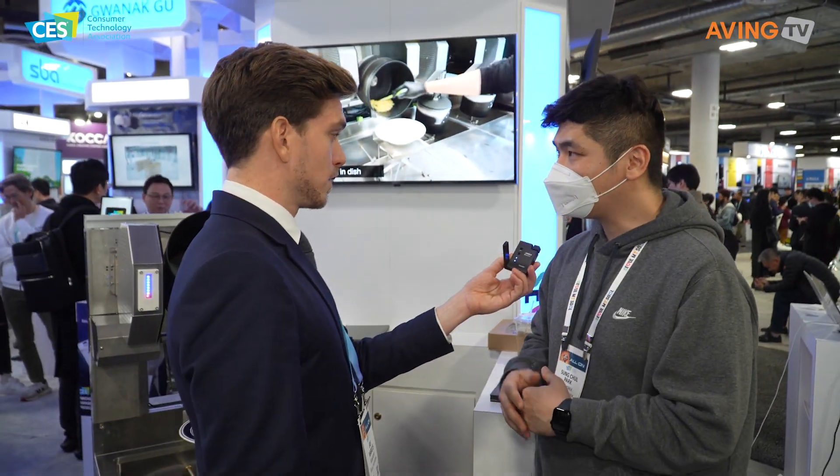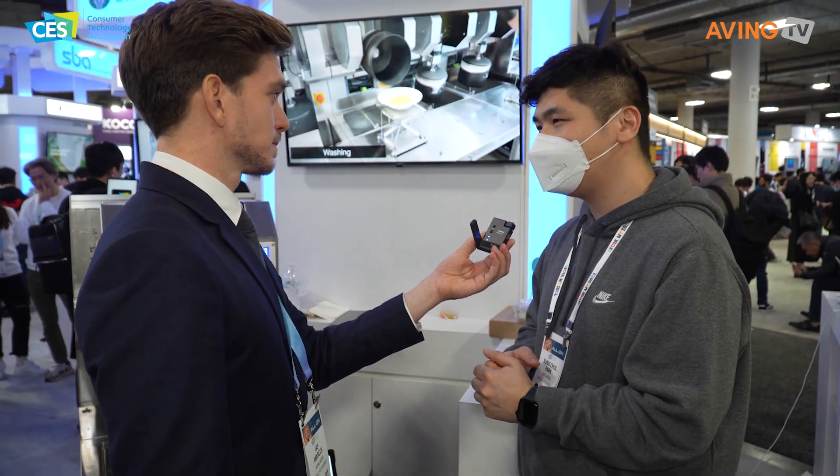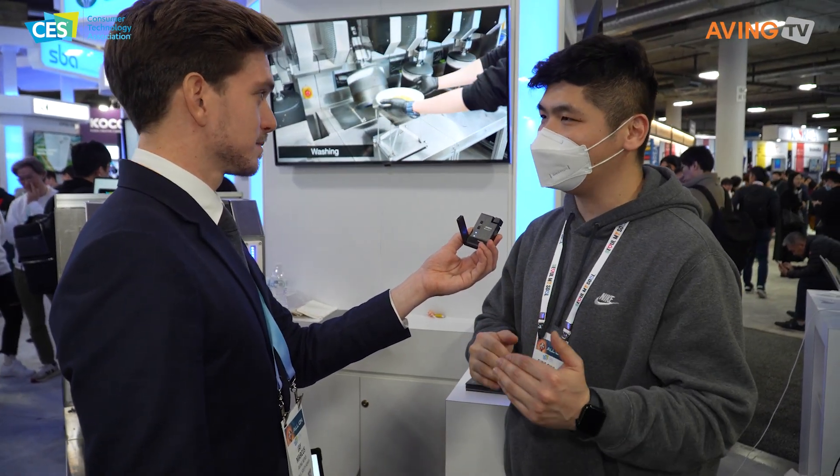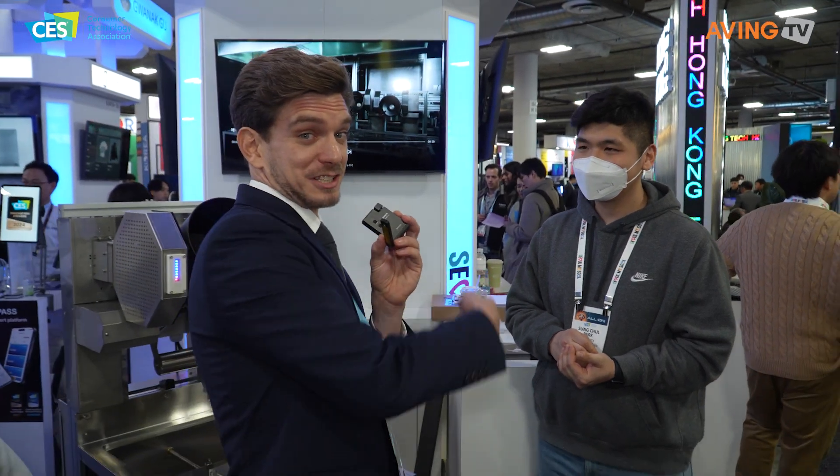Did you get this product from last year? Yes, we started the production in 2011. About 50% of the year's production has already been completed in Korea. And at CES, we launched in LA, and we launched in the American market. So this is already being used in Korea — we can find this in Korea.